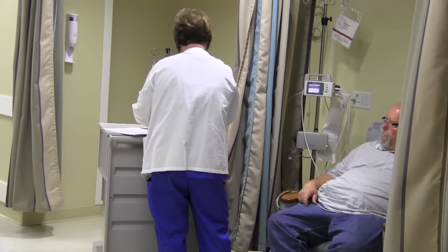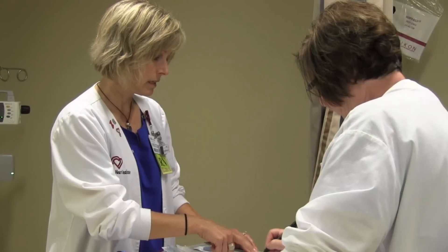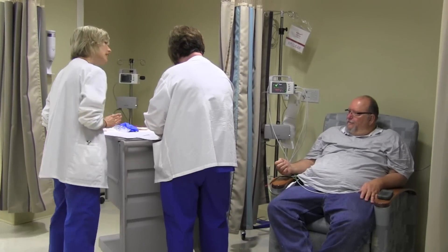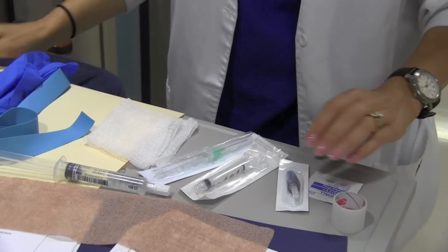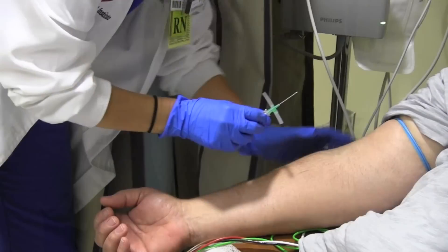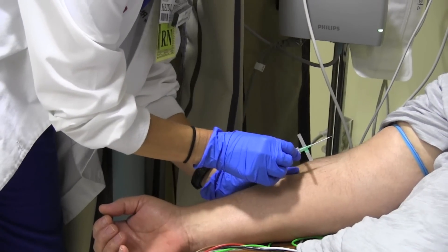the first thing that's going to happen is we will take a history using a questionnaire to help us better refine our report to the doctor who sent you here for the test. You will get an IV catheter placed in the elbow region, either left or right arm by one of our nurses.